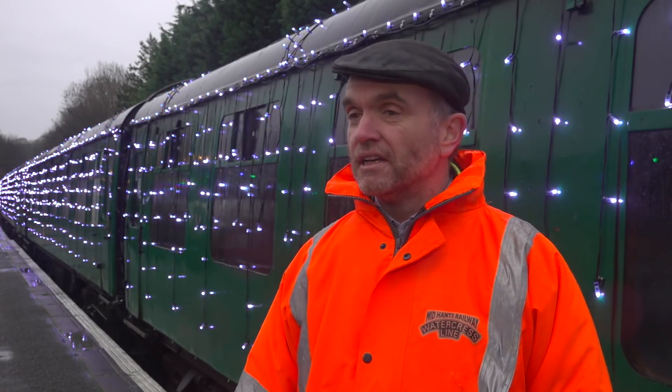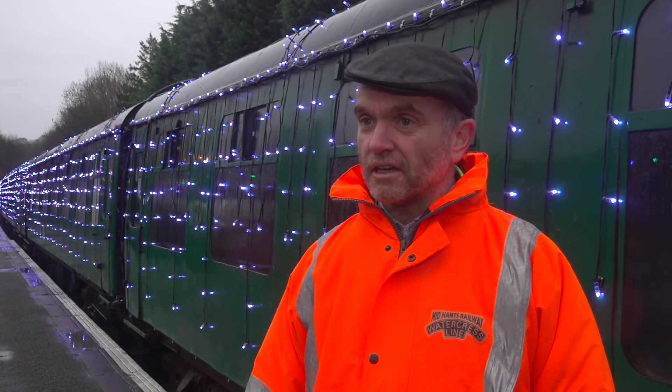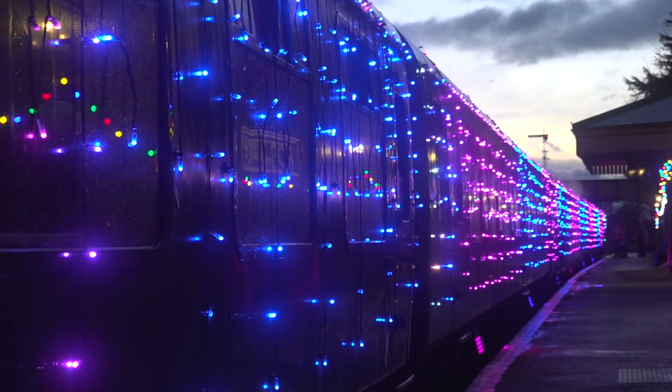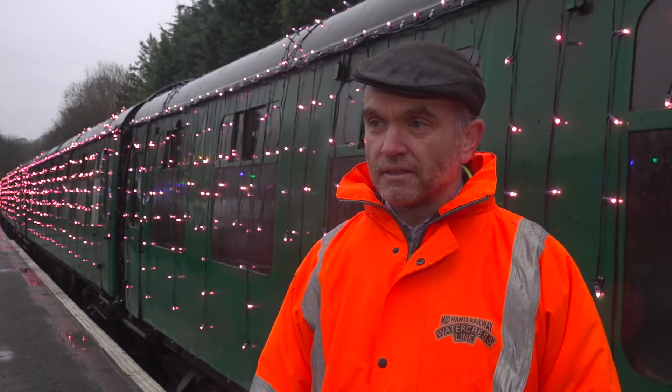One operating from each end of the railway, so there's 28,000 lights in total just on the trains that we're running during this service. Is there any section on the line where both trains come together at all?